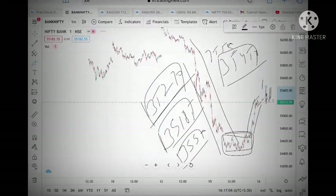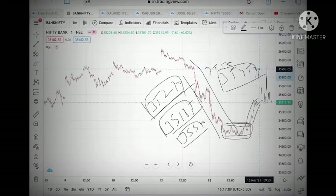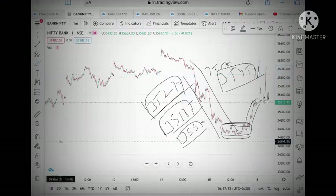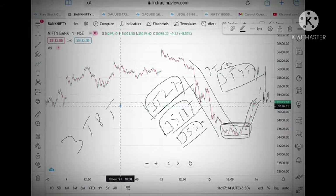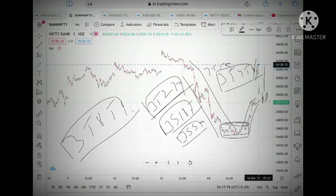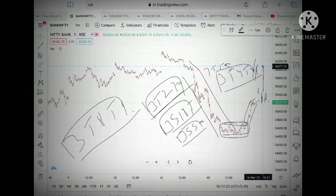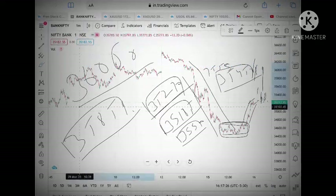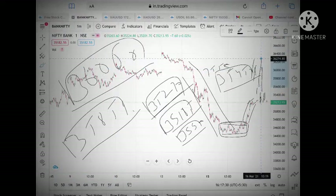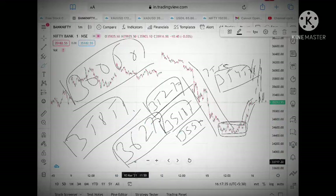The next resistance we can see is around 35,850, and if it crosses that on the upside then we can see 36,000 and 36,050. If it stays above that level, soon we can see 36,270, or it can make an all-time high after crossing 36,270.